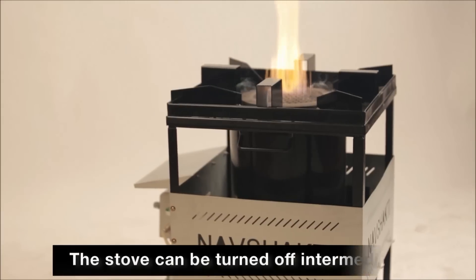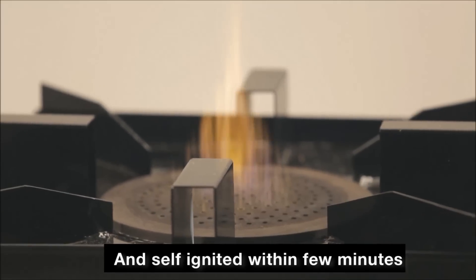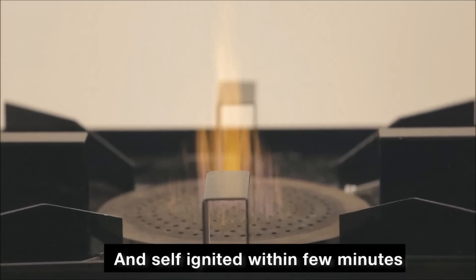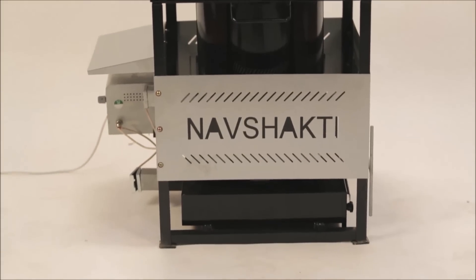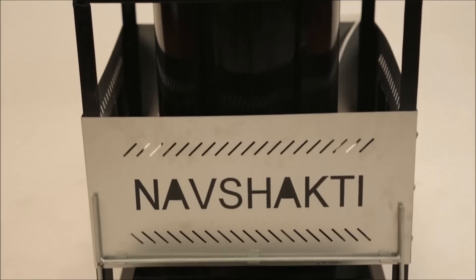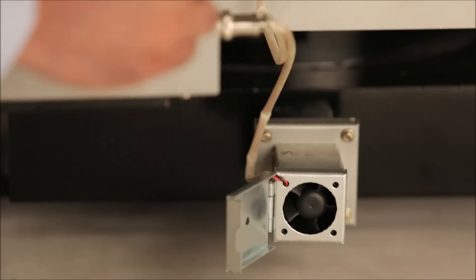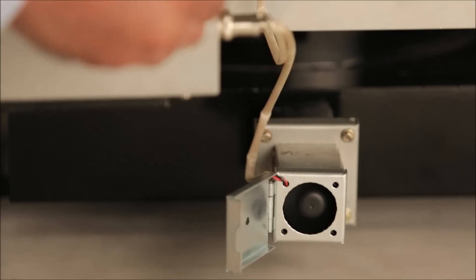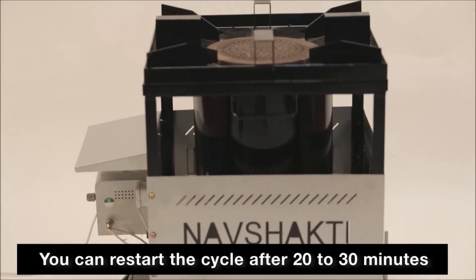During cooking, the stove can be turned off intermediately and it will be self-ignited within a stop-over time of a few minutes. Once the cooking cycle is over, remove the residual ash from the bottom using the ash removal system at the base. After completion of the cycle, allow the fan to run and restart the cycle after 20 to 30 minutes.